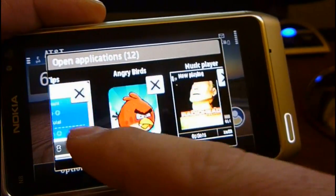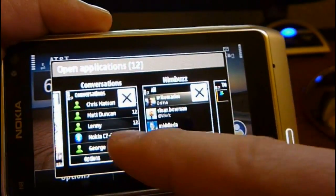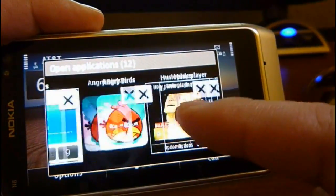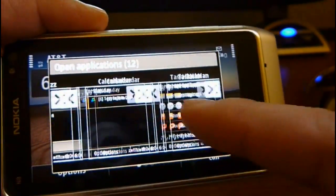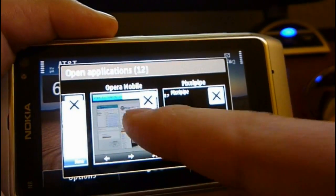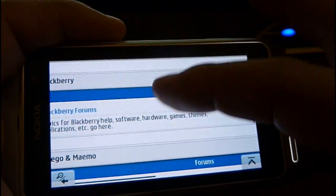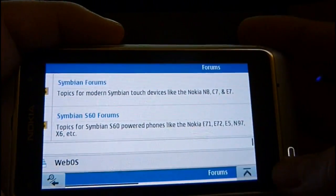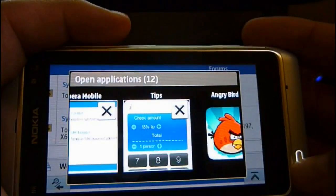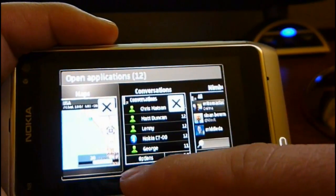I'll go to my multitasking — right now it says 12 applications open, which isn't bad: Tips, Angry Birds, Music Player, Weather, OV Maps, Conversations, NimBuzz, Calendar, Taskman, Gravity, Opera Mobile. So all the major applications — I can still go to Opera Mobile, I don't have any problems there. All the major applications that I want to keep open are still running. Check out OV Maps.